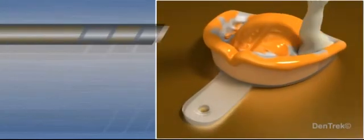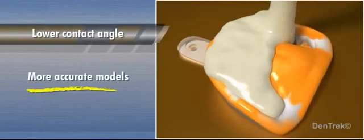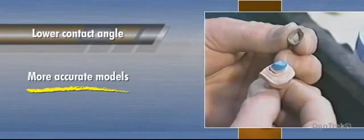In the lab, a lower contact angle on the set material will produce more accurate models, and a more accurate model will produce precise fitting dental restorations.